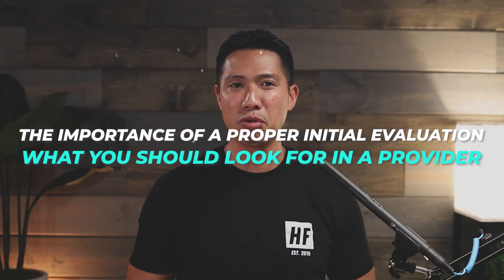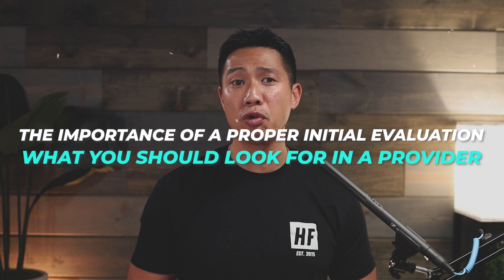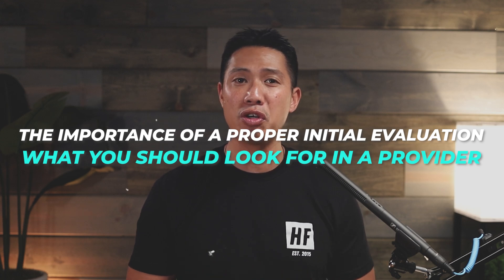Distrust in physical therapists or chiropractors can often stem from bad experiences in the past. I understand how frustrating it can be when attention to detail and genuine care are lacking. In this video, I'm going to explain the importance of a proper initial evaluation and what you should look for in a provider, even if you choose to go somewhere else.